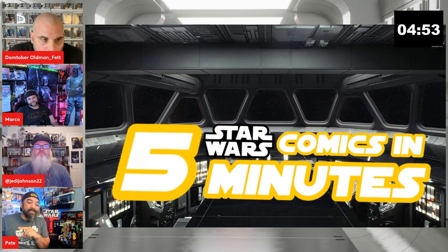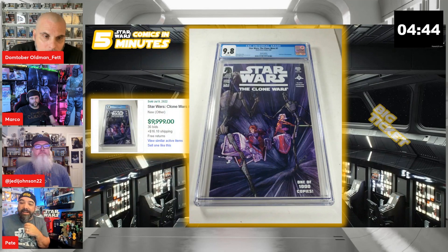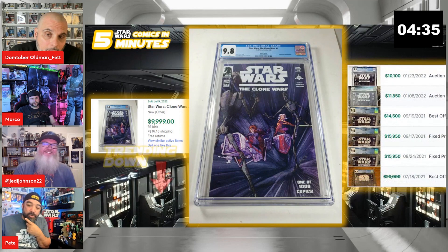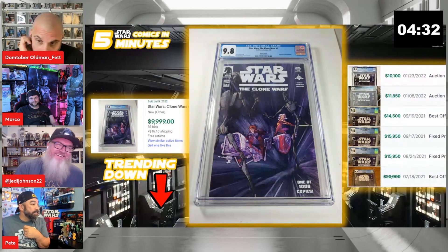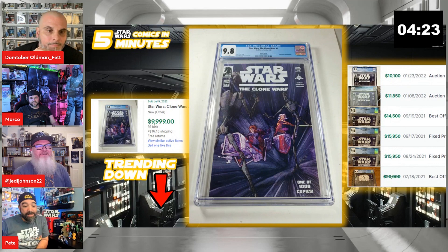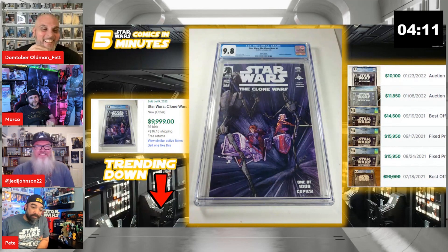Our first book is a familiar one — Clone Wars number one, the Dave Filoni variant, a 9.8. It sold this week for $9,999. That's a big ticket sale, but this is actually trending down. If you look at the last few sales, back in September of last year this thing was like $15,000. Looking at the last few sales over the last year or so, it's down to around six grand.